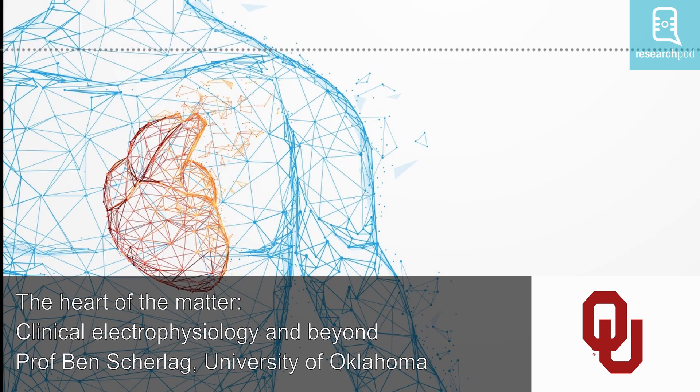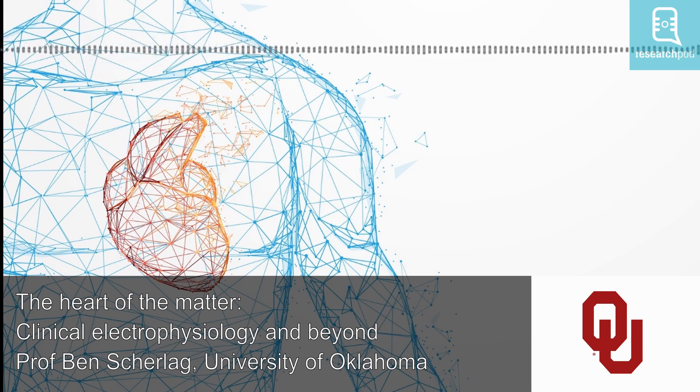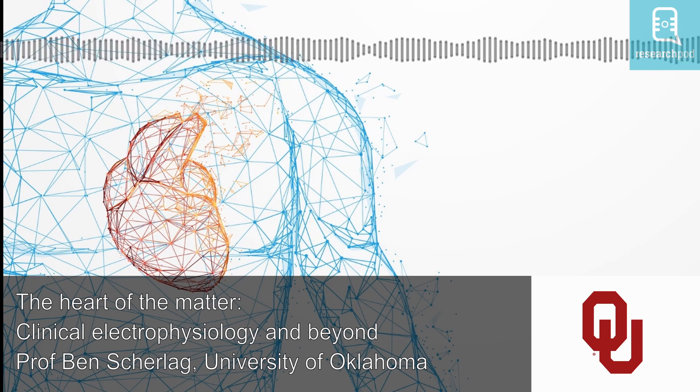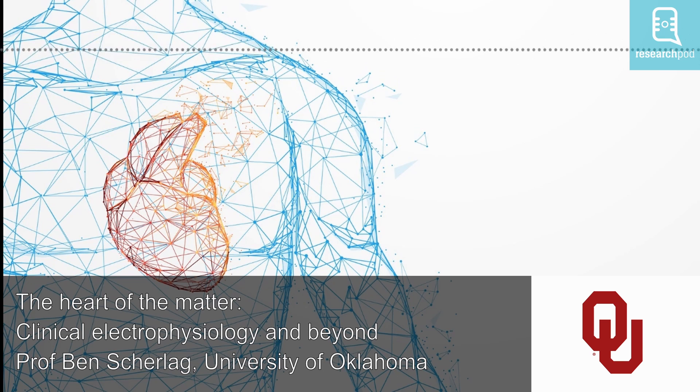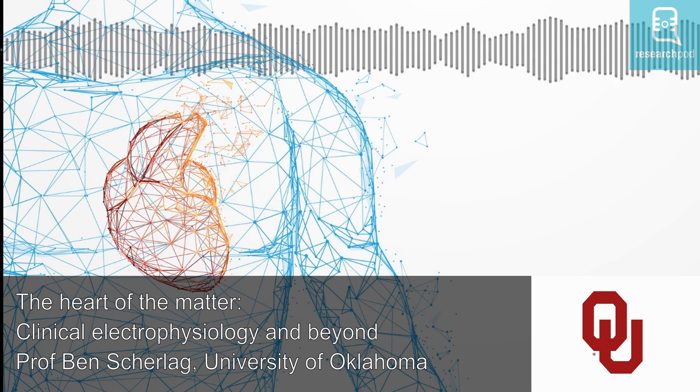The interesting thing is using His bundle pacing for patients with heart failure. Previously, what had been done was to put a catheter into the left ventricle and another catheter in the right ventricle, trying to synchronize the activity of the two chambers in order to get a much more effective ejection of blood so that heart failure could be ameliorated. Now, with a single catheter, one could produce this synchronization and get the same or even better result in patients with heart failure. That continues today and has become one of the major approaches in what we call cardiac resynchronization therapy.